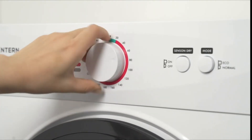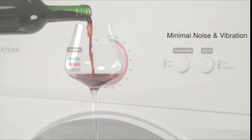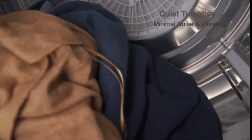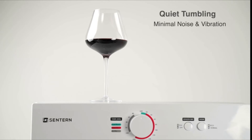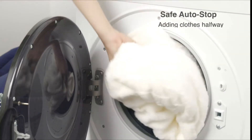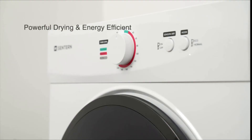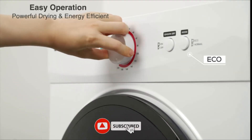Five preset drying modes can dry your clothes in as fast as 20 minutes, ranging from cool, warm, hot, anti-wrinkle, and air dry, while also featuring a custom drying timer knob and an auto-humidity sensor that detects when your clothes are dry and auto-switches to the cool setting to preserve your clothes and save energy.